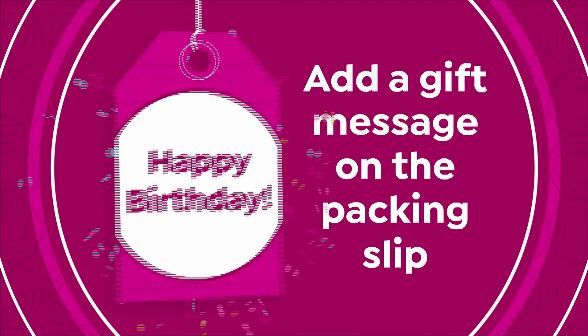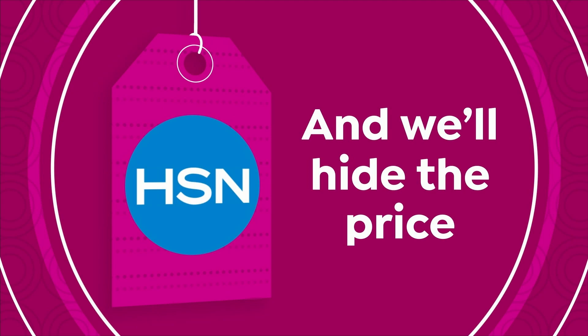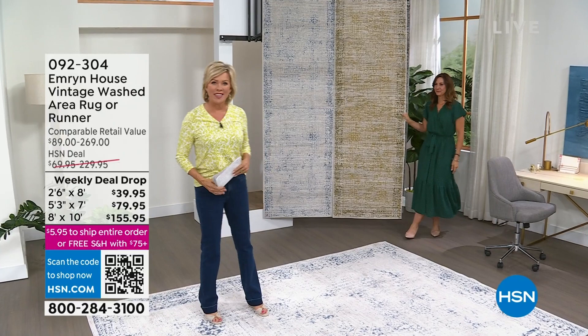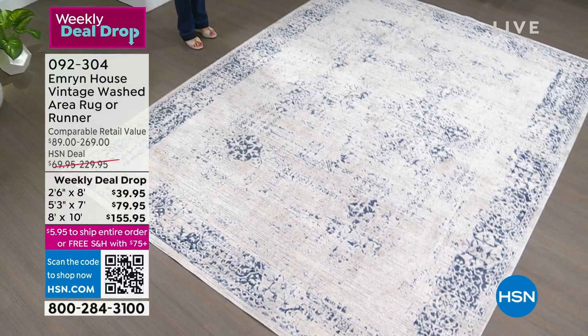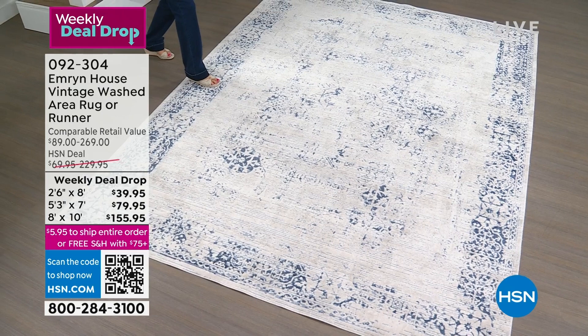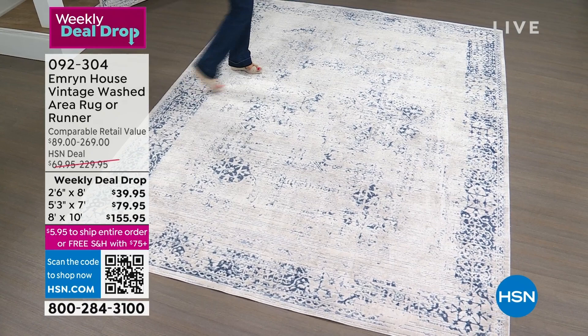So glad you are with us. I'm Rebecca Wood, I'm Callie Northhagen, and we're celebrating our private label brand called Emrin House — a beautiful home decor brand with everything you want for your home, from bedrooms to living rooms to kitchens to dining rooms to offices. And this is the rug — boy, do these sell fast. This week it's the best price we've ever done on the area rugs or runners. Actually, the runners are all sold out — sold out of all the runners. So this could very well be your last chance all week to save this much money.